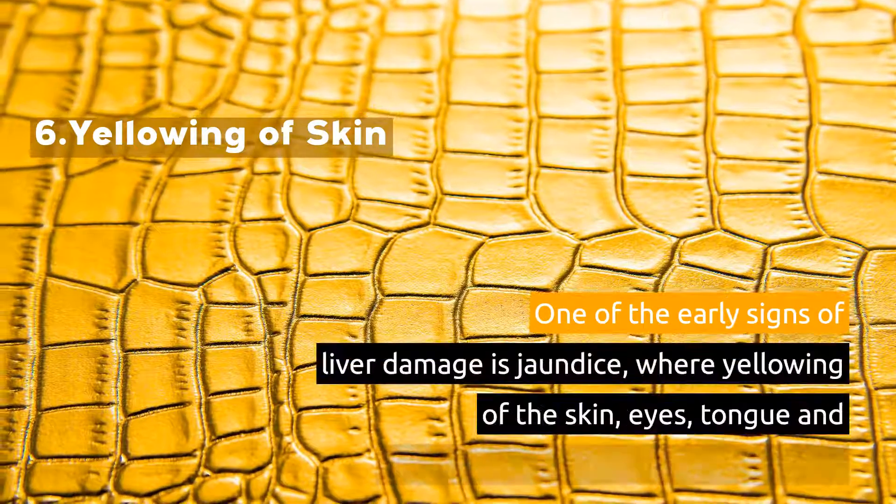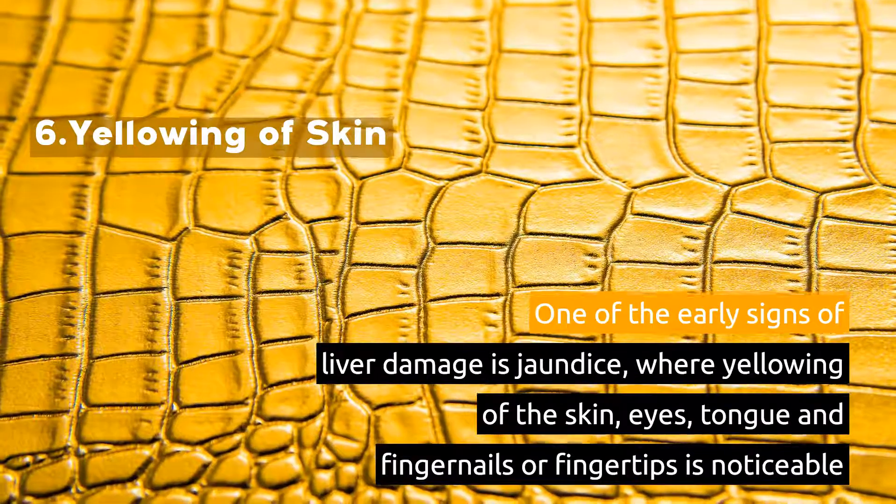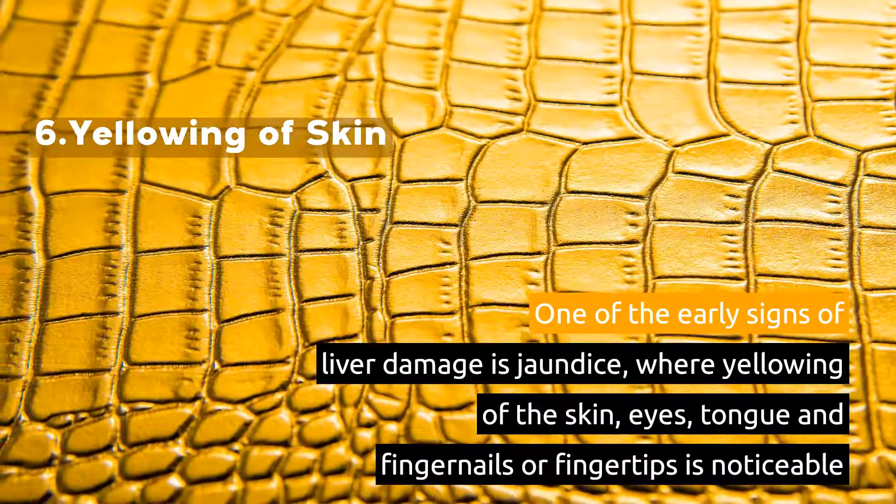6. Yellowing of Skin. One of the early signs of liver damage is jaundice, where yellowing of the skin, eyes, tongue and fingernails or fingertips is noticeable.